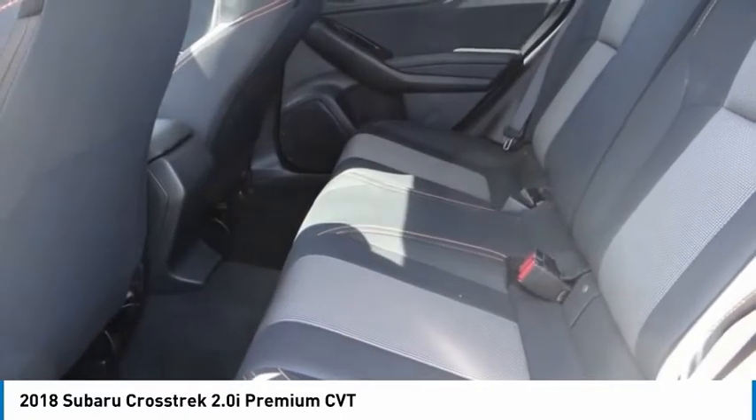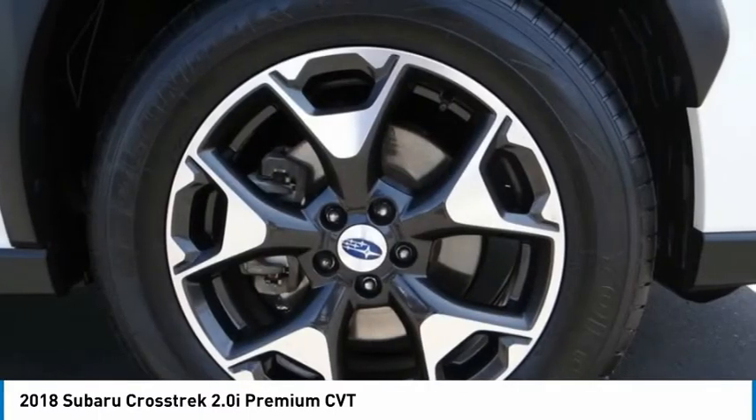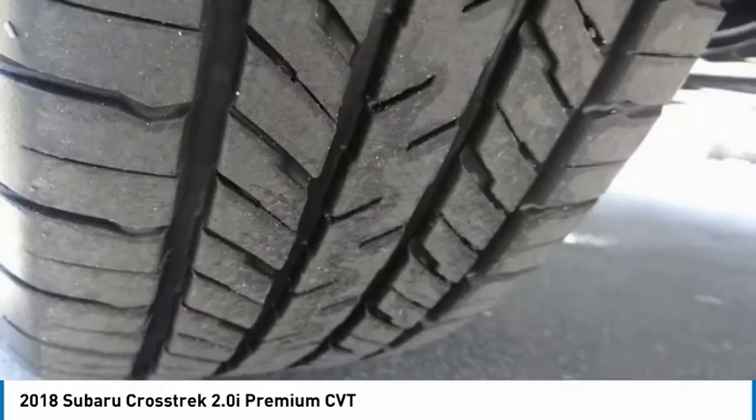Rear window defroster. If affordable style and reliability are what you're looking for, this vehicle couldn't be more perfect. Drive it today.